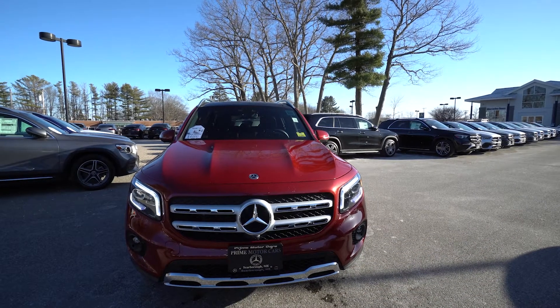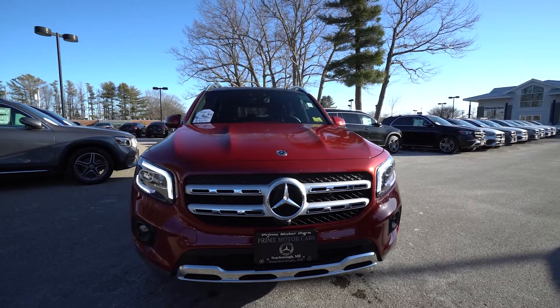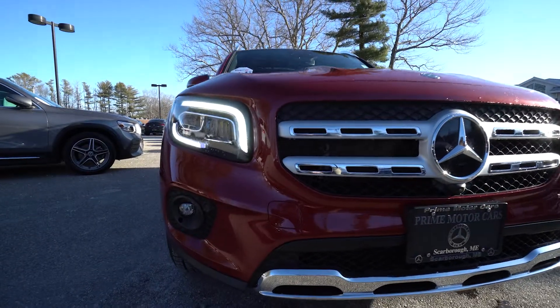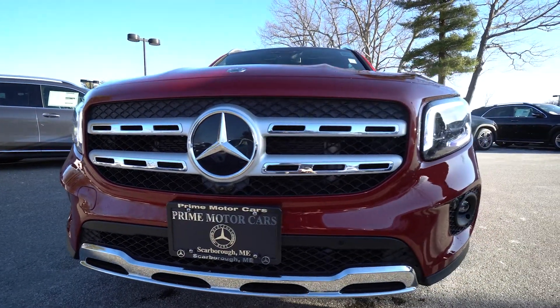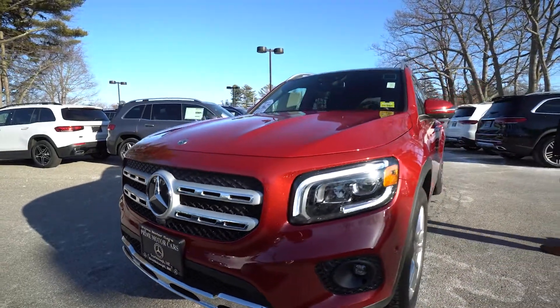The GLB is relatively new in the Mercedes-Benz lineup. We have a lot of very nice standard features — those LED headlights with a very nice design. That daytime running light gives it a really great feature. We have parking sensors and fog lights in that front bumper.